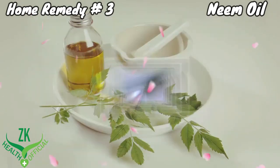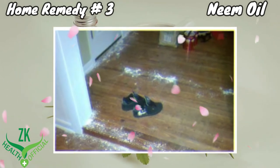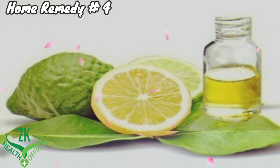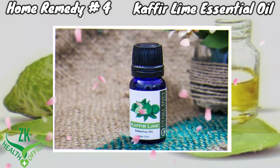Repeat as needed. Another option is to sprinkle neem powder around the affected areas before going to bed. Repeat as needed. Home remedy number four: kaffir lime essential oil. Kaffir lime essential oil works as an effective natural repellent for roaches.